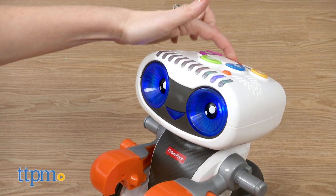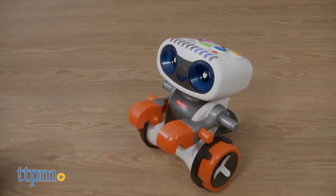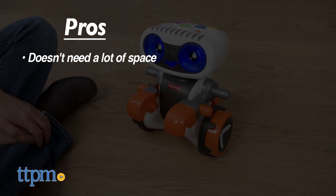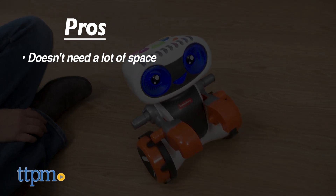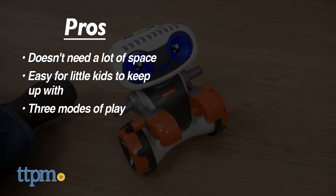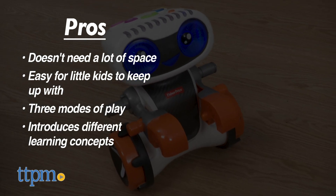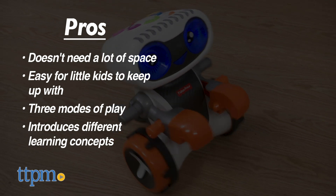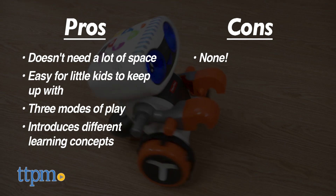Which of the three modes is your favorite? Tell me in the comments. One of the pros is that the Kinderbot really doesn't move around that much, so you won't have to worry about needing a lot of space and it will be easy for little kids to keep up with. Through three modes of play, this introduces a lot of different learning concepts: problem solving, listening skills, letters, shapes, and even role play. I don't have any cons, so this gets four stars.